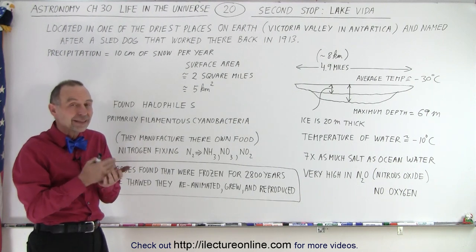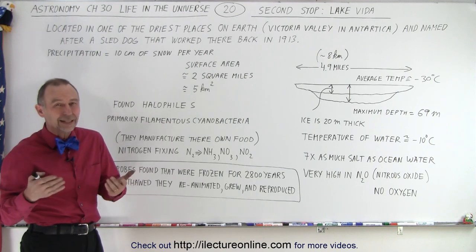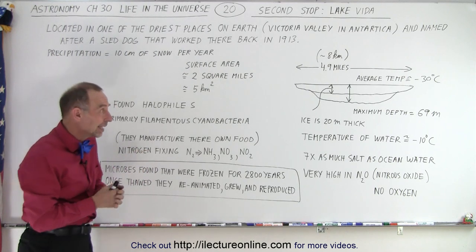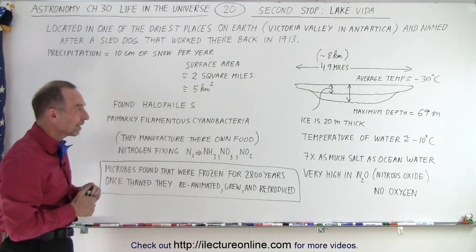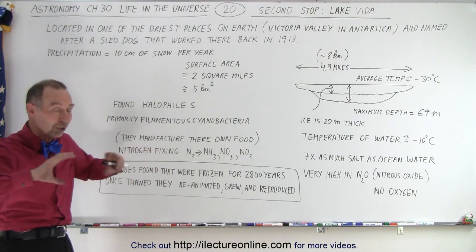So the water has become extremely salty. The salt within the lake is about seven times the amount of salt that we would find in the oceans. That's kind of like some very salty lakes — like the Great Salt Lake near Salt Lake City has about the same amount of salt. So it's a very, very salty lake.